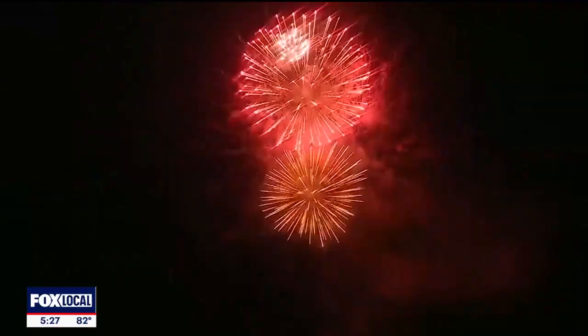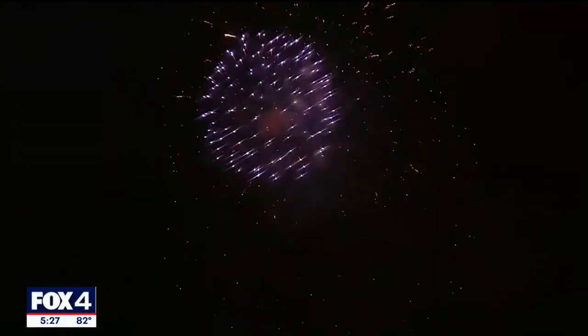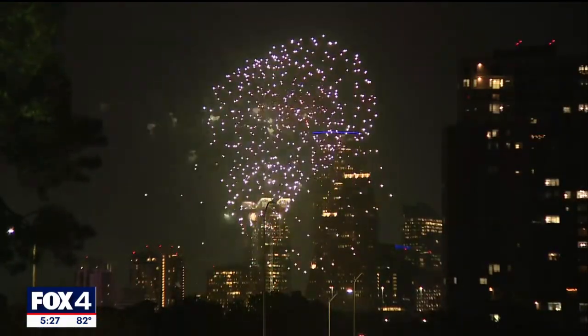The biggest firework holiday in the U.S. is quickly approaching. I don't think there's an American alive who can think of the 4th of July without thinking about fireworks. But how do the colors, sparkles, and sounds come about?